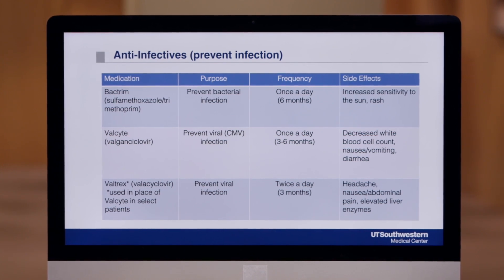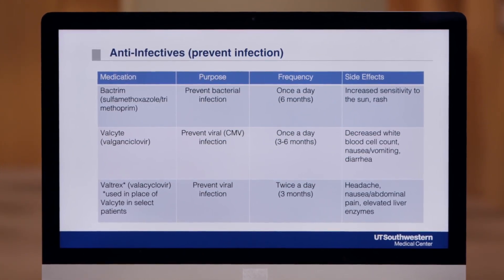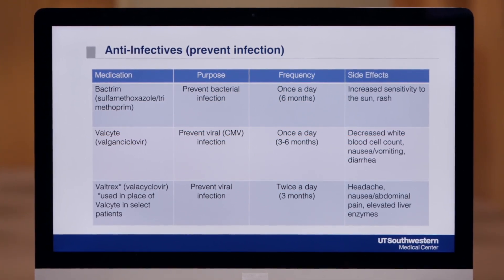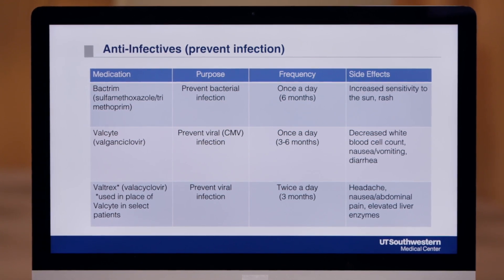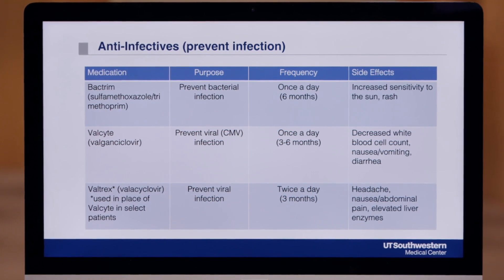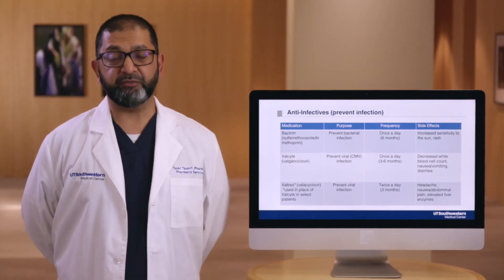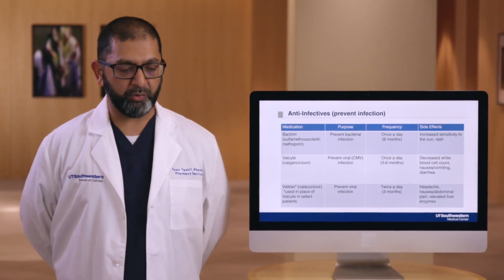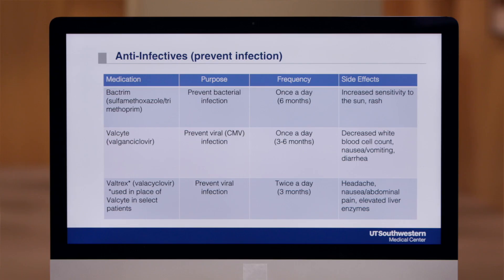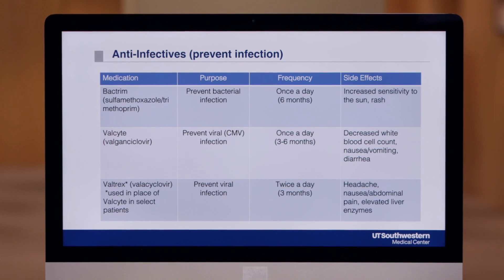These next group of medications are the anti-infectives, which help to prevent infections. You'll be on two of the following medications. The first medication is called Bactrim. This is an antibiotic typically taken to prevent different bacterial infections, including a certain type of pneumonia. This drug will be once a day for six months. This medication can make you more sensitive to the sun and can possibly cause a rash. If a rash does occur, or if you already have a Bactrim or sulfa allergy, we'll use another medication in place of this one. We recommend use of sunscreen with an SPF of 30 or higher.